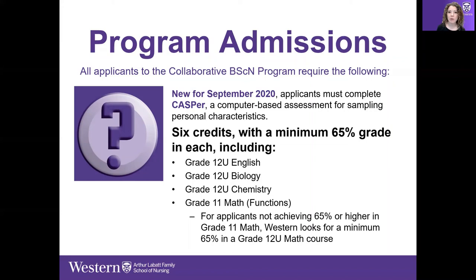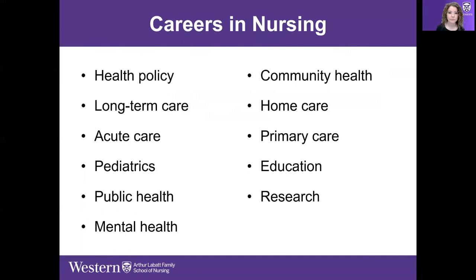You also need Grade 11 Math with a minimum of 65%, but having a higher grade in Grade 11 Math gives no additional advantage. You can use Grade 12 Math if you'd like, but the minimum requirement is just that 65% in Grade 11 Math and Functions.